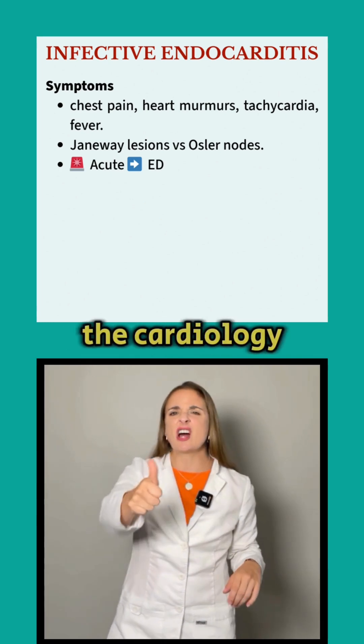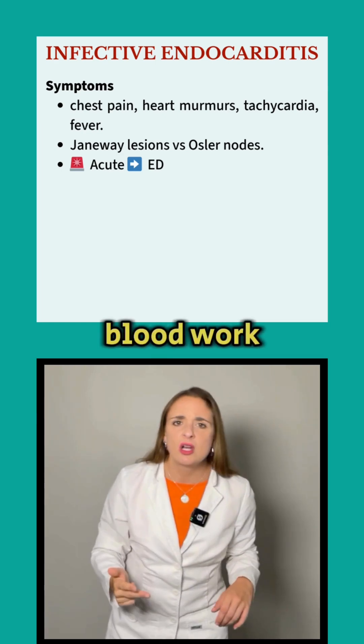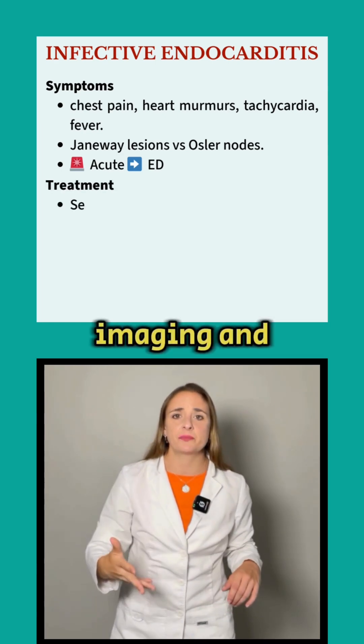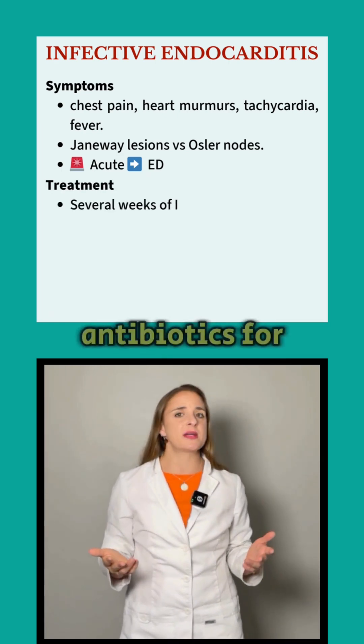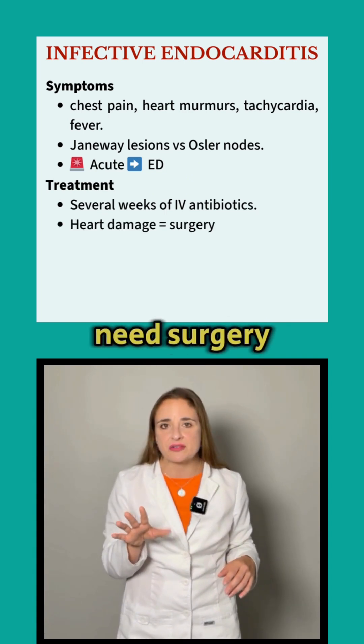The patient will see the cardiology team and infectious disease experts. They'll run blood work, do cultures, imaging, and treat with IV antibiotics for several weeks. Severe valve damage may need surgery.